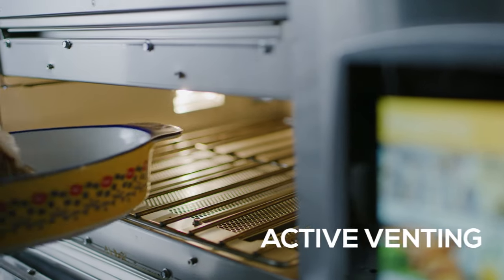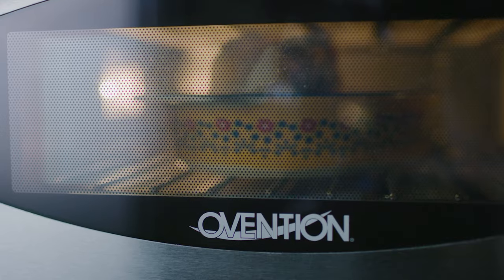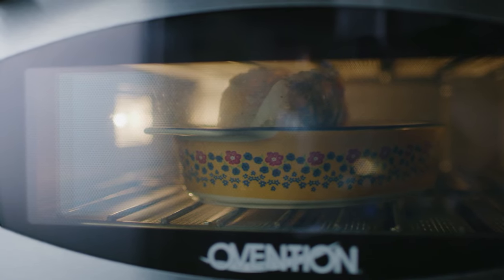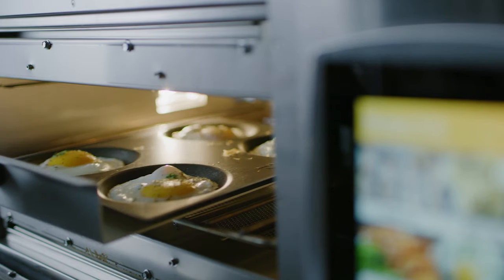Another brand new feature is Active Venting. Active Venting is the ability to remove humidity from the cooking cavity on demand, resulting in high yield and food integrity of a closed cavity cook, while reaping the benefits of the IR and crisping food like never before possible.